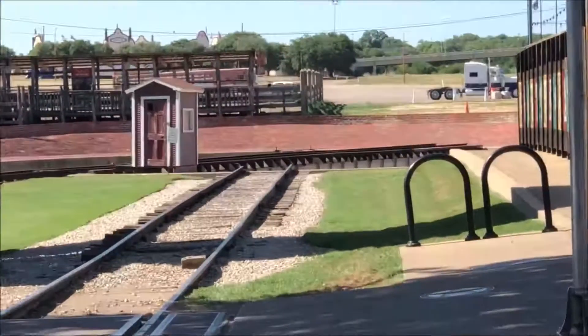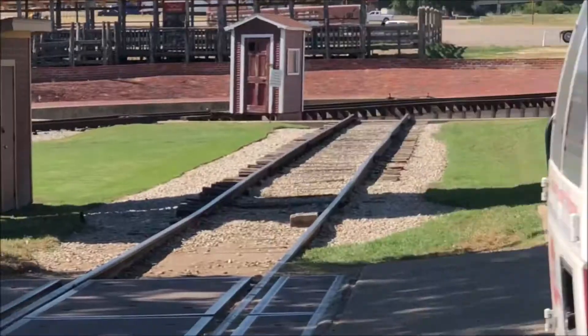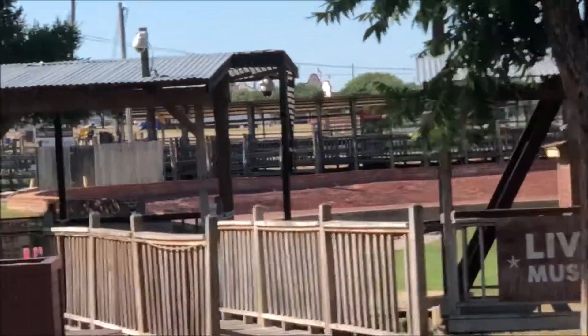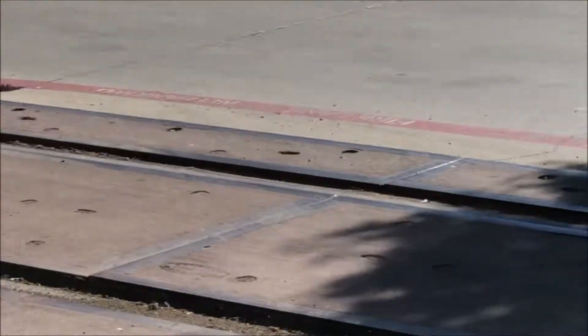So this is at the stockyards and that is a working turntable. This is a working turntable used for the chancellor train. The chancellor train comes through here, turns around over there, and then it goes this way. It goes around on the turntable, comes this way, and then it goes down there. That way they can hook on to both ends of the train.